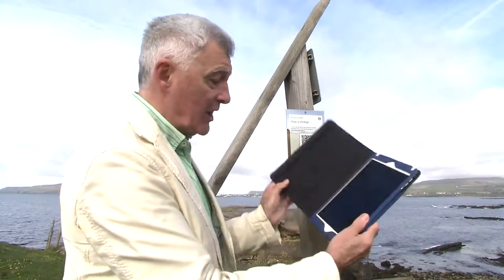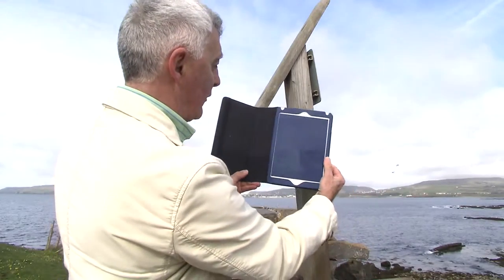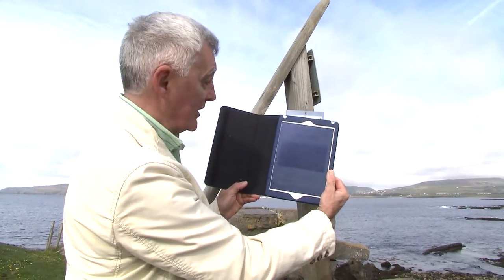Once it's installed, just click on the QR code icon — your device is turned into a camera. Hold the camera in front of the sign and immediately you're taken to the special website we've designed for this particular site.